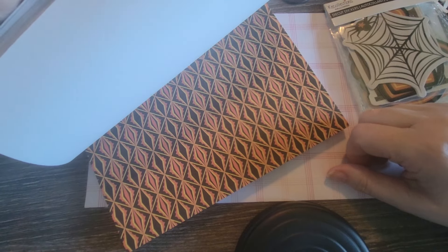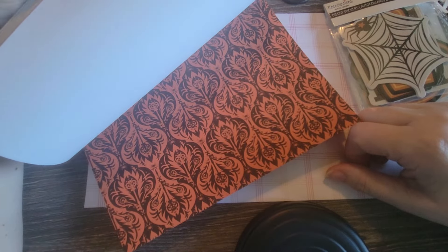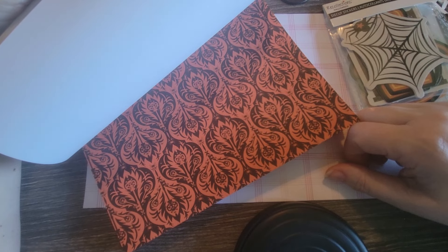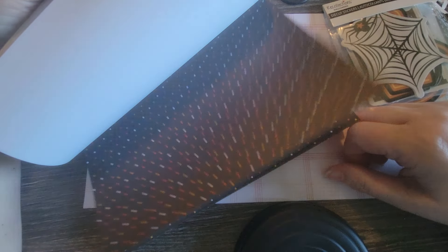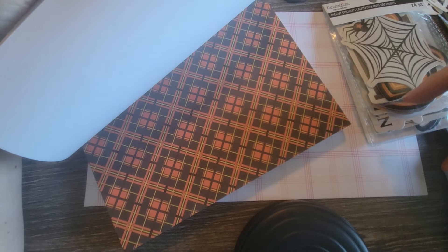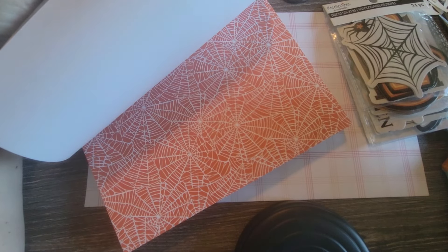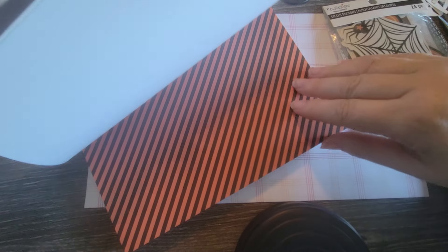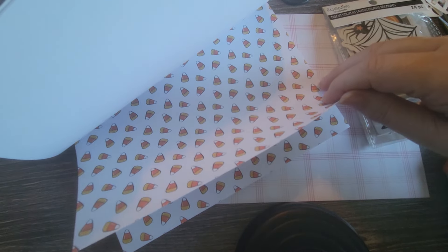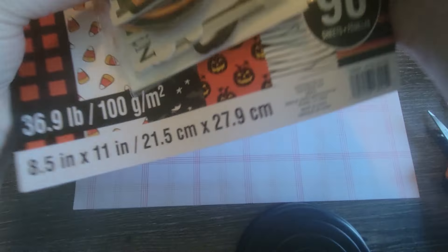I'm a little out of breath for some reason even though I'm just sitting here. I've been crafting today so I just thought I'd take a break to do this little haul video, since I did this run this morning when I was going to the grocery store, which is only two blocks from Michael's.